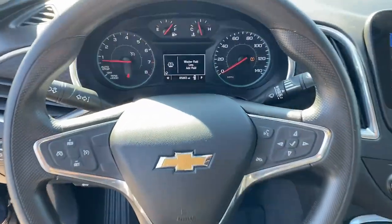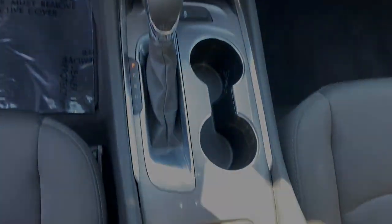Heated mirrors, steering wheel audio controls, power driver's seat, sporty.